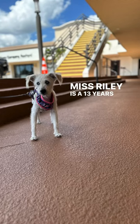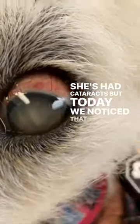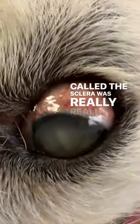Miss Riley is a 13-year-old golden doodle who we've been treating for diabetes. She's had cataracts, but today we noticed that the white part called the sclera was really red.